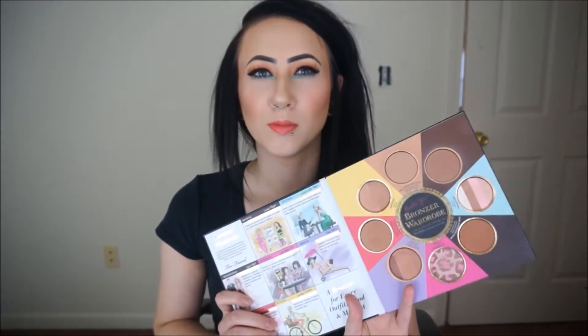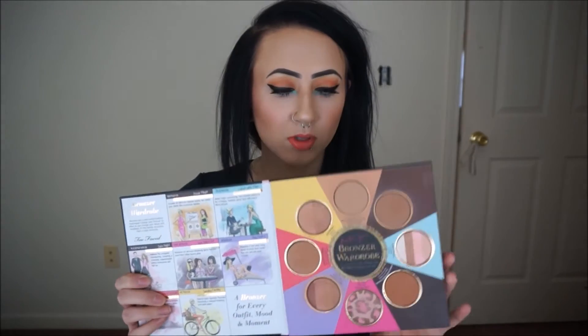Today I want to do a review on the Too Faced Little Black Book of Bronzes. I got this at Ulta for $50, and I'm pretty sure it's limited edition, but they're still selling it right now because I just checked. I wanted to go through and do a mini review on all of the bronzers that are in here — so eight bronzers, except some of them aren't really bronzers. I've looked on their website and mainly all of these are on there.